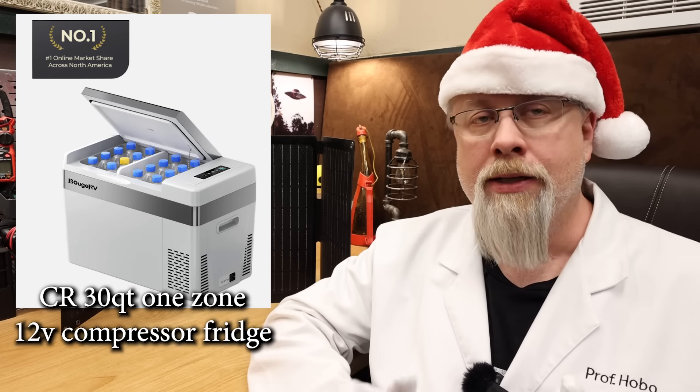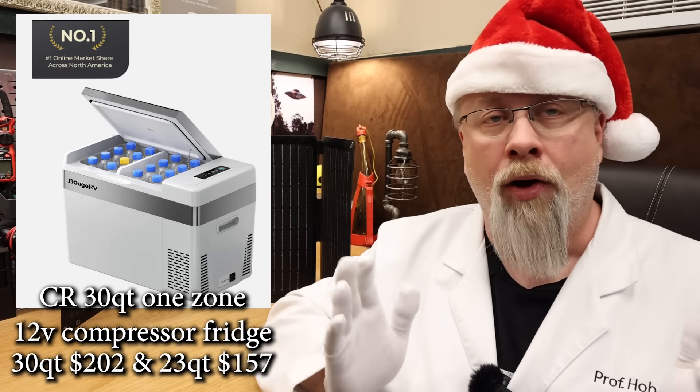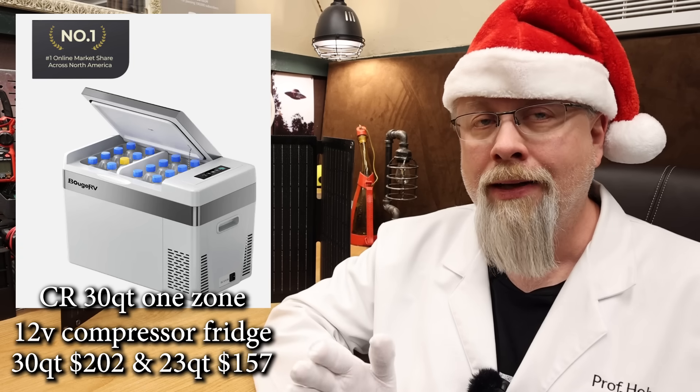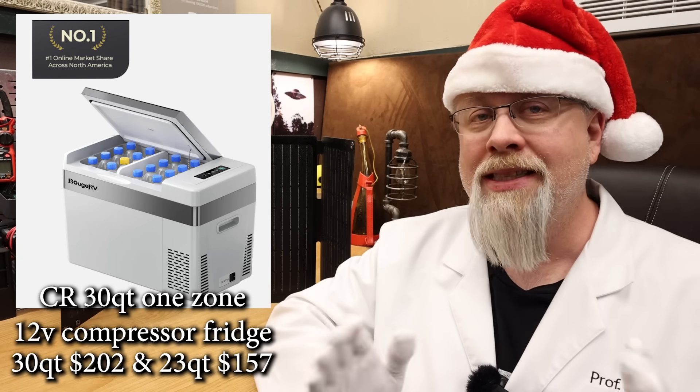I eventually gave that away to someone that really needed it, but for a cheap fridge it's very durable. The 30 quart is on sale for Black Friday at only $202 with code, and if you want the smaller 23 quart it's a crazy $157 with code.